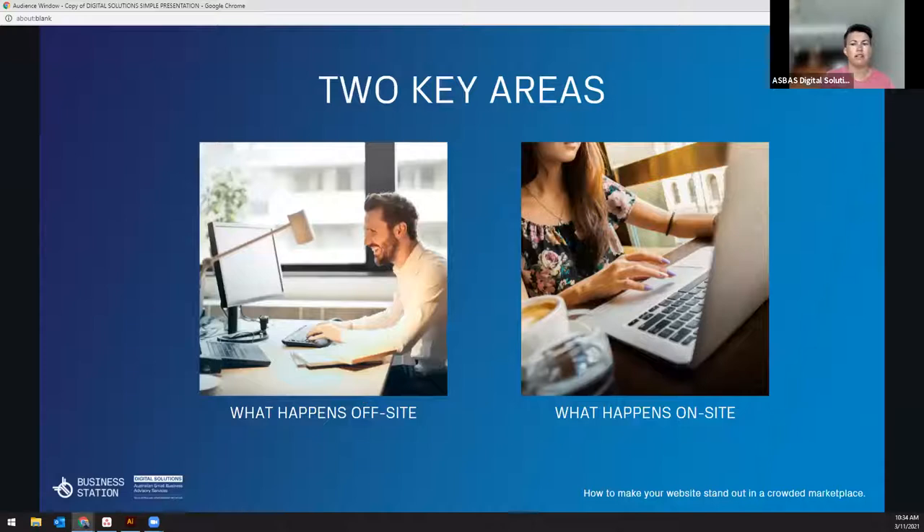One of the things with building and designing a website is that everything you do with your website is not solely about your website. We need to approach online holistically — we need to consider our content across the board. We need to look at what happens off-site in social media and search engines, and also what happens on-site. If we can get both of these elements working together, it's much easier to stand out and keep your customers engaged.